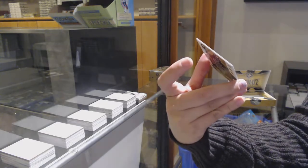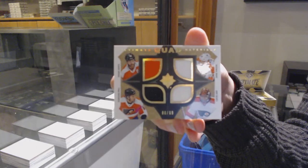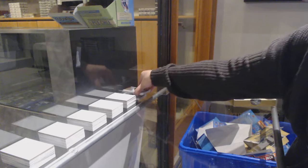And a quad jersey of Claude Giroux, Ivan Provorov, Jakob Voracek, and Carter Hart, number to $99 for the Philadelphia Flyers. Hopefully those four guys can, you know, win this game.